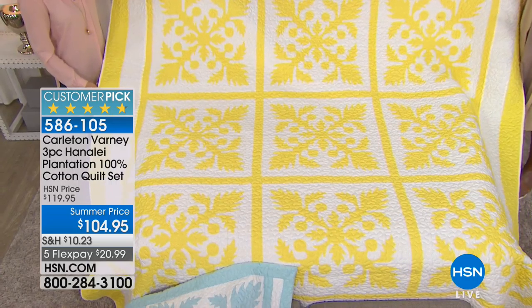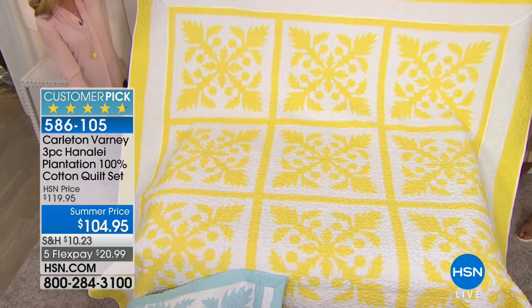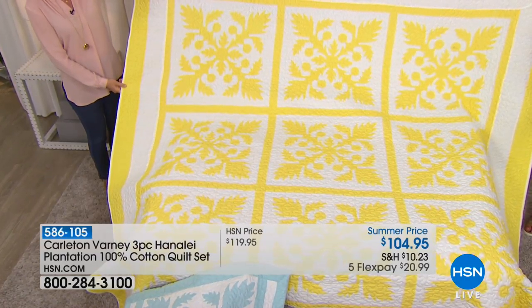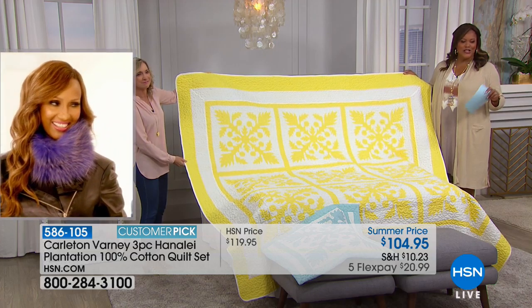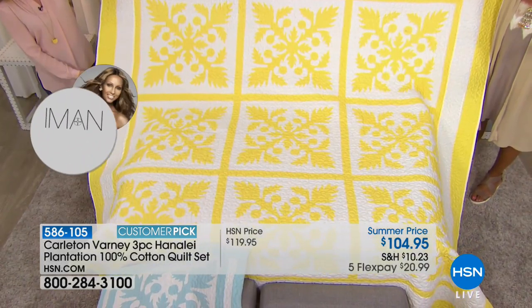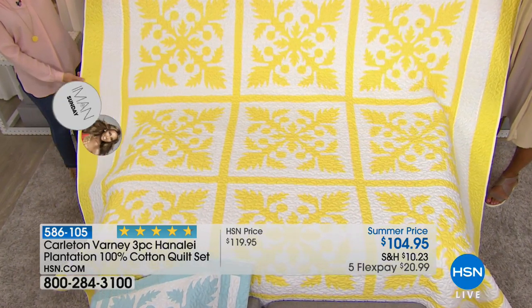The other thing Carlton mentioned about this quilt is he designed a hotel on Kauai, a little resort, and in every room they actually hung a quilt on the wall. I think if you have a fantastic home, it's a piece of art if you hang it on the wall.